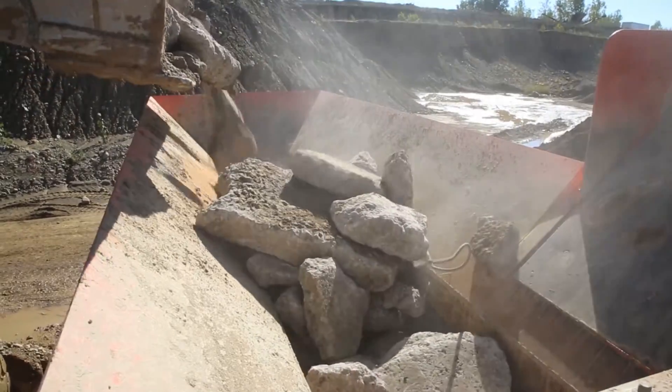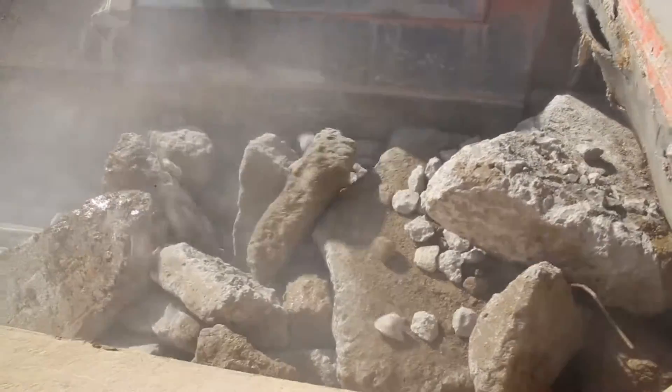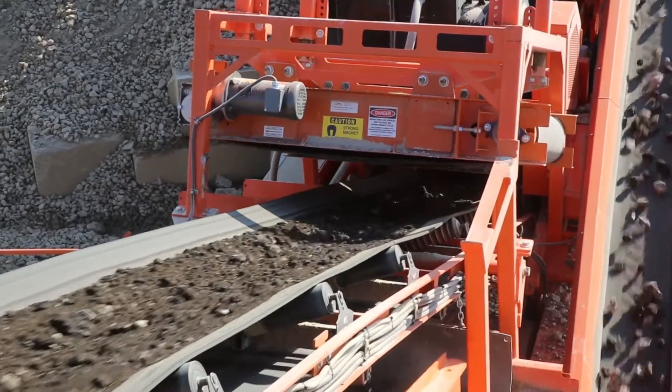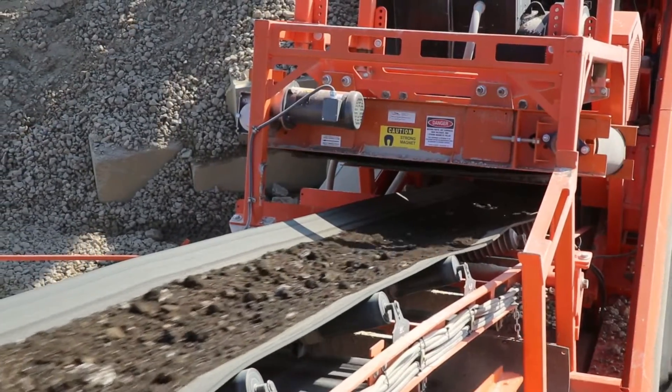Like other versatile and portable Eagle Crusher impactor plants, Rapid Deploy is equipped with the Ultramax 05 impactor, which features the industry's only lifetime rotor warranty on its solid steel 3-bar sculptured rotor — the heaviest rotor in the industry to keep you up and crushing.